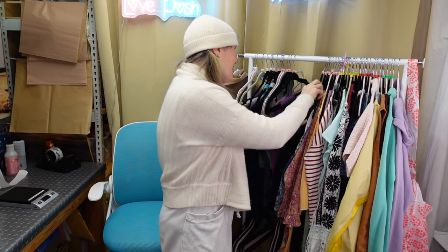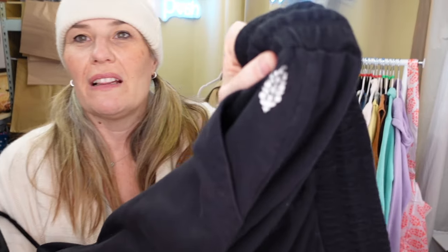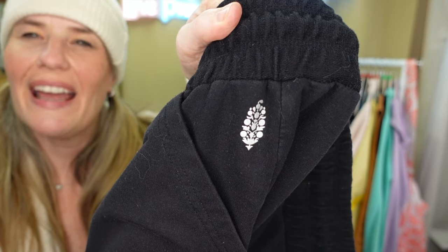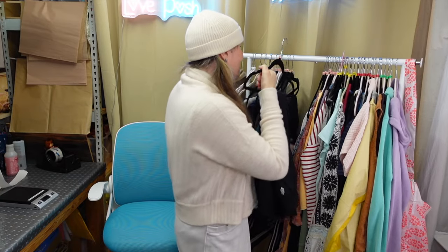These are just basic Free People Movement sweatpants. Here's the movement logo - kind of looks like a pine cone of some sort. I've done some research on what the logo means and couldn't tell you, but it's a very nondescript, just basic black sweats.